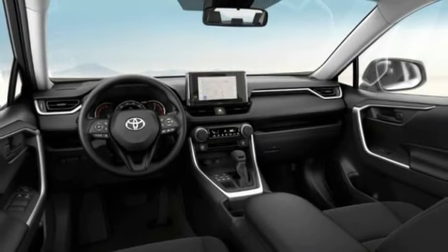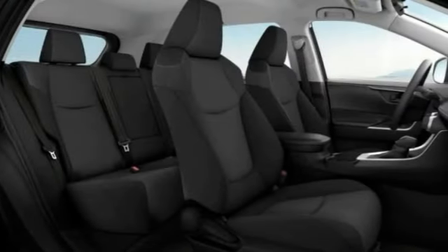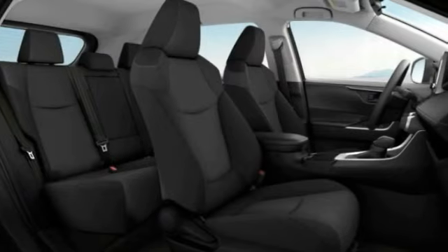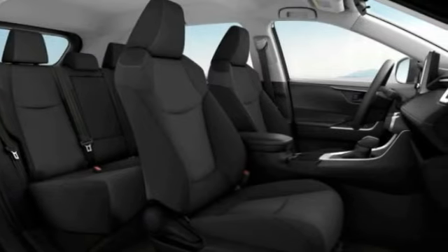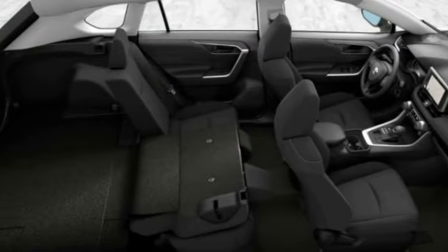Tire pressure monitor, all-wheel drive, rear spoiler, brake assist, traction control, stability control, daytime running lights, front all-season tires, rear all-season tires, wheel covers.